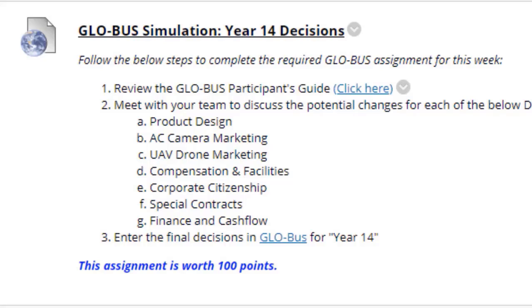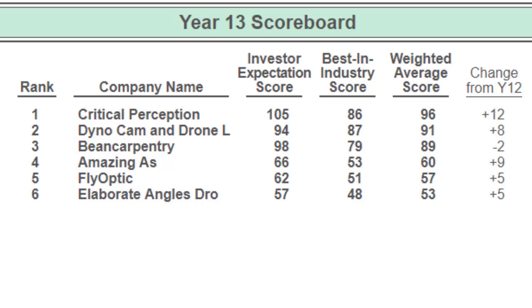Lastly we have the year 14 decisions. Let's go ahead and take a look at the results for year 13 within Globus. Here we have the year 13 scoreboard. As you can see right away there are teams making moves — for year 13, company C is number 1.